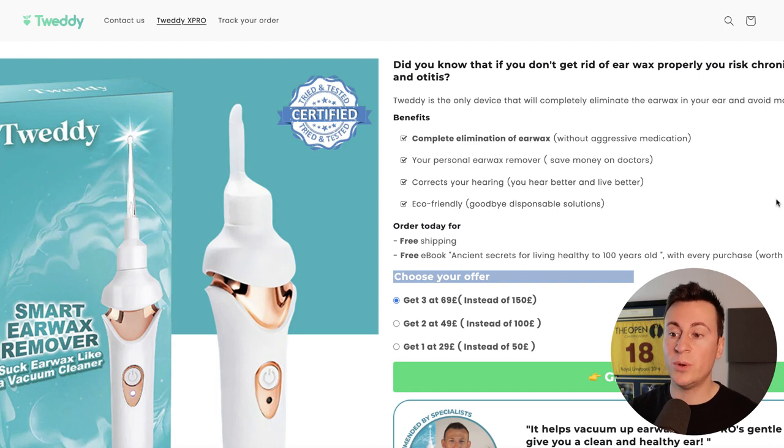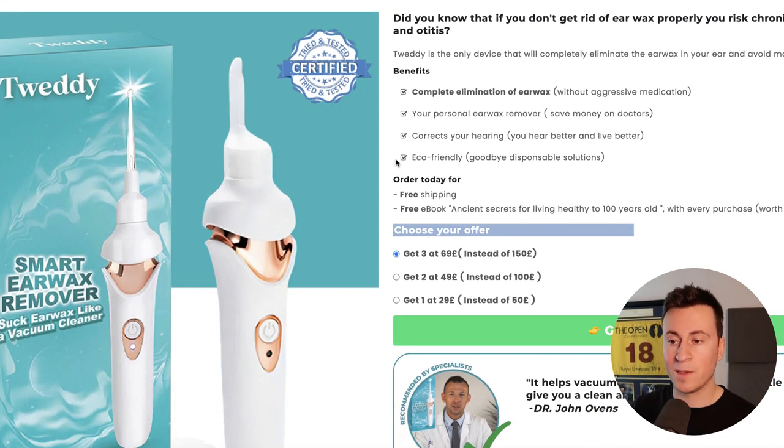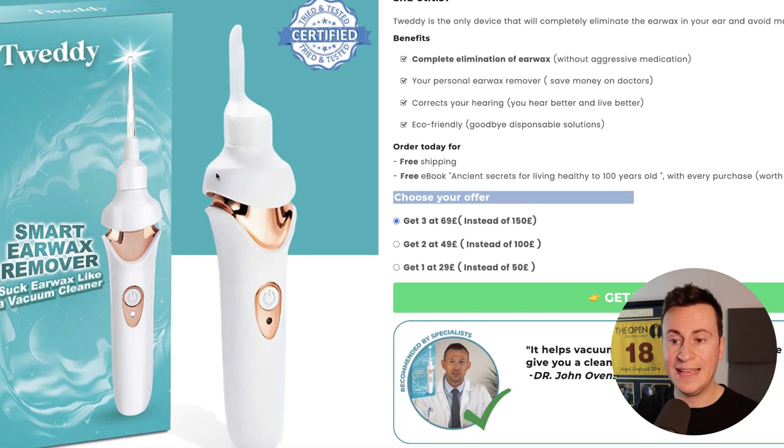My favorite thing these guys do is the custom packaging. With their product image they have a box with the Tweddy logo on it, making them look super professional — like the original designers and manufacturers of the product — even though they're probably just sourcing it from a Chinese agent.